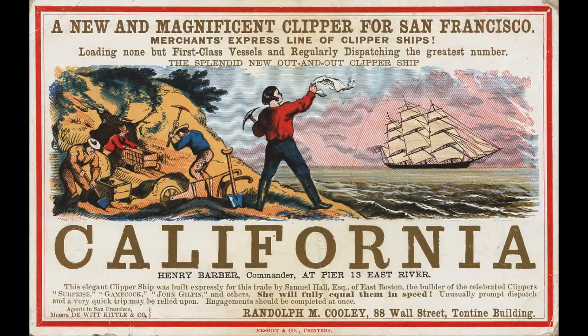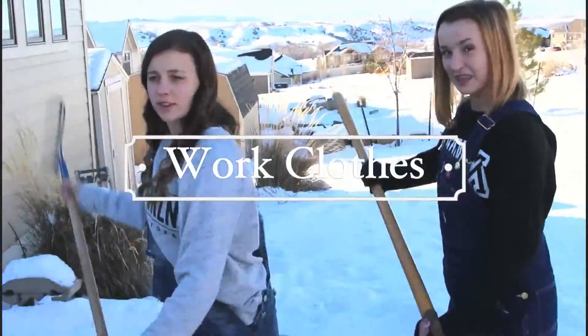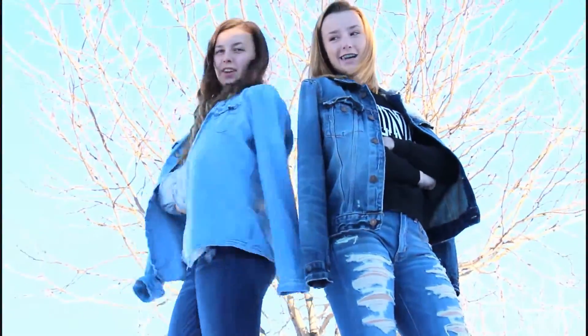Levi Strauss introduced denim trousers to the United States in the mid 19th century. Strauss imported denim fabric from France during the California Gold Rush in 1853. The denim trousers were made of strong, sturdy fabric and used as work clothes. After blue jeans were introduced as work clothes, they expanded to become stylish.